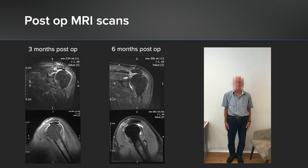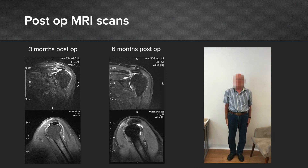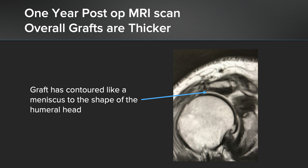A typical patient: 82-year-old male who likes playing golf. You can see on his MRI scan at three months the graft on the undersurface of the acromium, but there's still a fluid line between the graft and the acromium. At six months, that's gone — the graft is healing to the acromium. His range of movement is well preserved; it's not perfect, but he has no pain. He's back playing golf, back enjoying life. At one year, I've also seen on cases that the graft appears to be getting thicker — in this case it's acting like a meniscus. Form is following function.